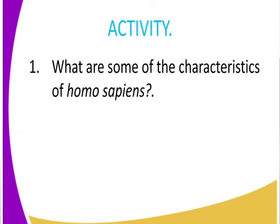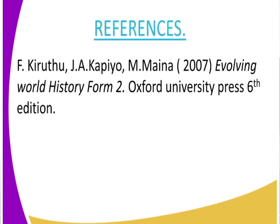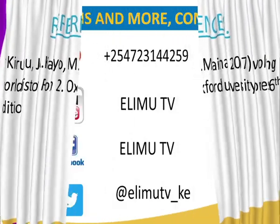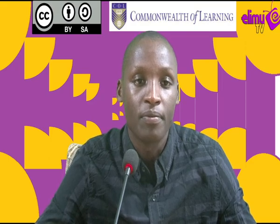For your assignment, state some of the characteristics of Homo sapiens. Get detailed information from our evolving history and government form two, Oxford University Press, sixth edition. And as always class, for more lessons, always tune in to Elimu TV. You can contact us via our SMS line, watch our videos via YouTube, or send your feedback via Twitter at Elimu TV underscore Kenya. Elimu TV — a station where you get to watch and learn. Thank you.